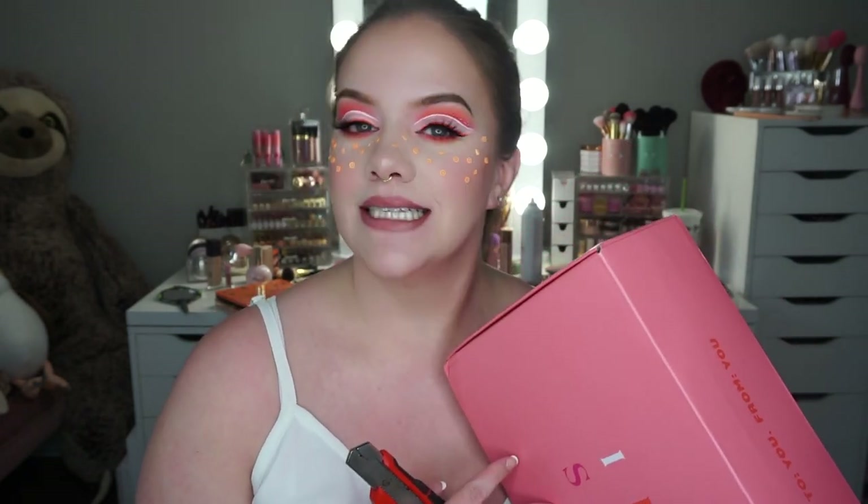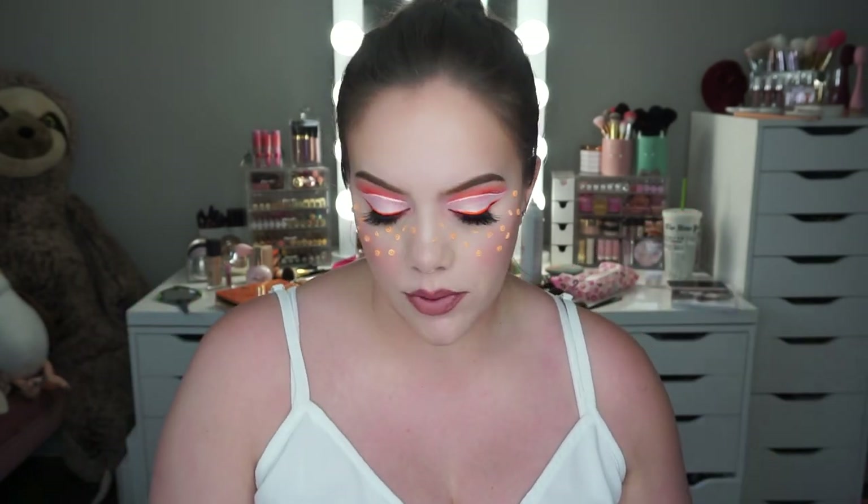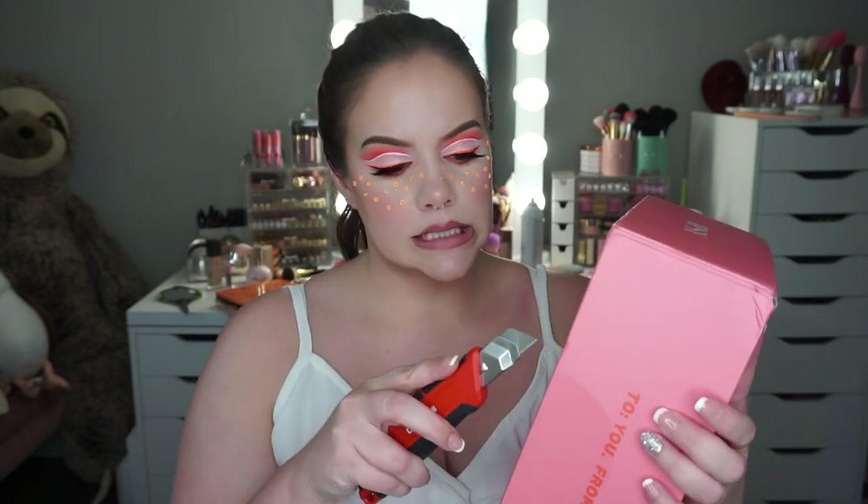Hi guys, welcome back to my channel. I have another Ipsy bag and today I am opening the Ipsy Ultimate for the month of August. This one is the $50 box so there is a lot to get through. It's a mixture of full size and deluxe samples, so I'm always really intrigued to see what I got. Let's go ahead and get into this one — I actually haven't even opened it yet, so I'm going to use my handy little box cutter tool.